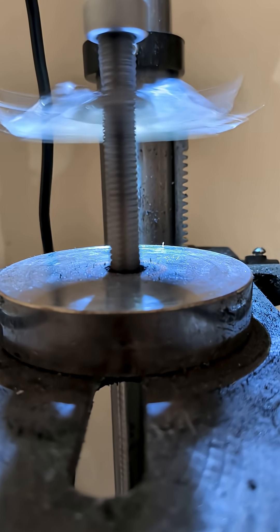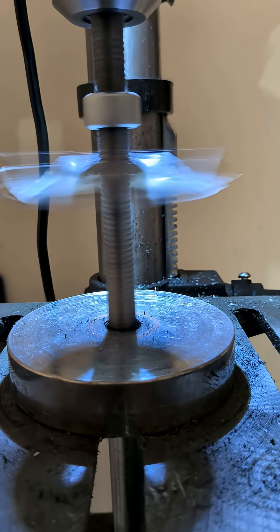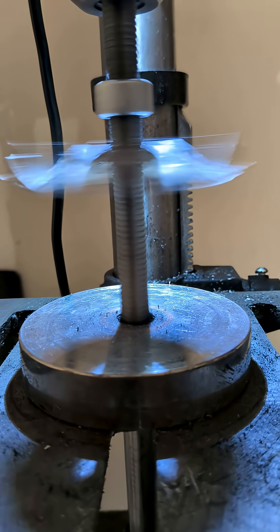That's the reason why you see this go up. This is the reason why Lenz's Law causes, or makes, anti-gravity possible.